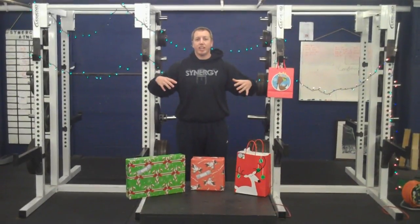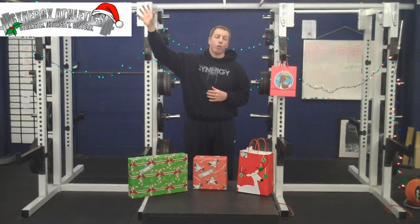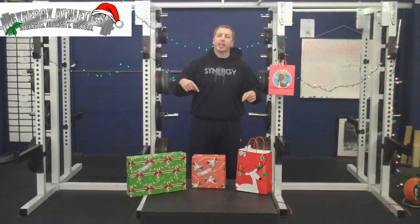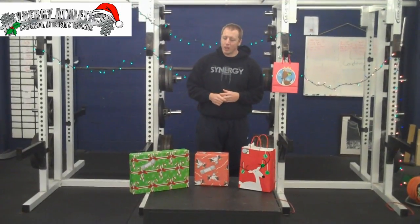Now if you decide you want to come back to the screen and get another present, all you need to do is click on the Synergy button in the top corner of the video. That will bring you right back here and you can choose another gift, or maybe the same one that you watched before and get some more value out of it.